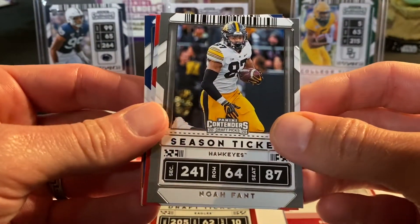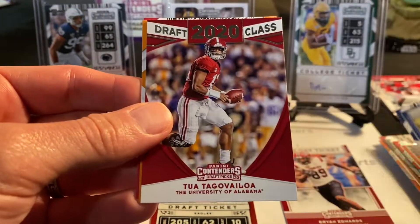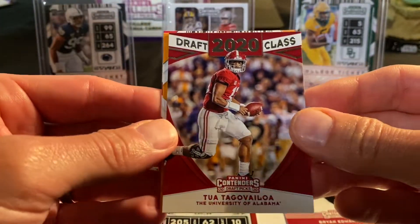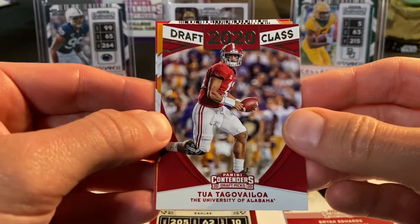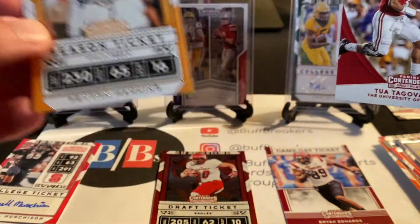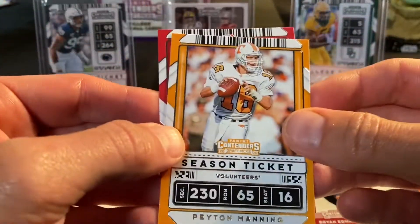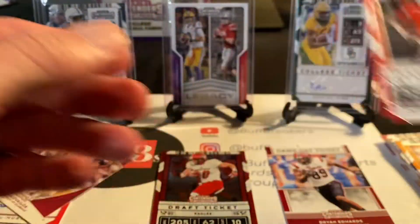From my other son's pack: Noah Fant, Ty Johnson, Keenan Allen, and Tua — which is good. That's from the 2020 draft class, an insert rather than the actual rookie card. I'll put that over here with the auto. Also Peyton Manning and Dwayne Haskins.